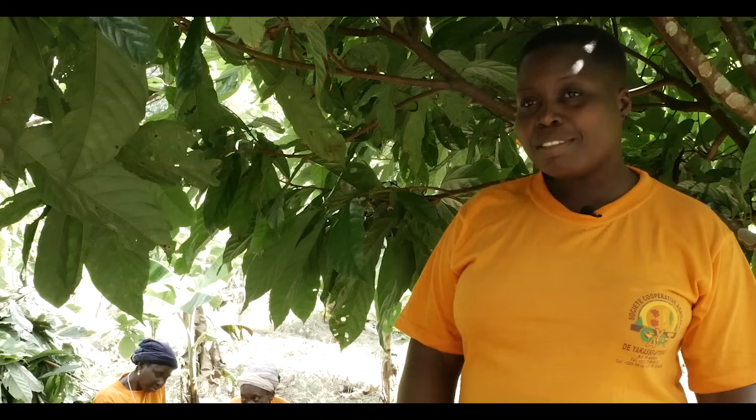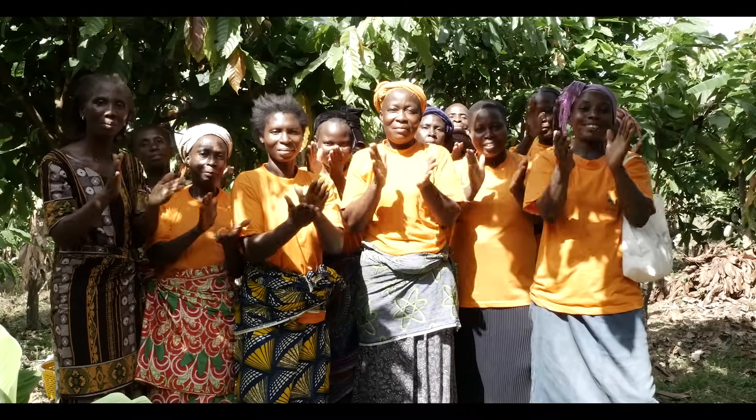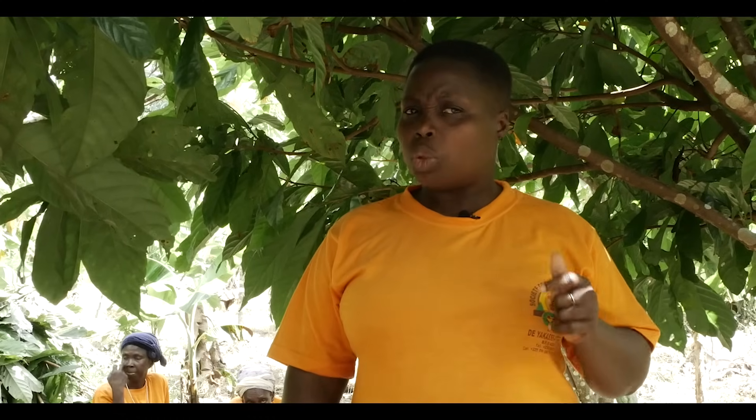This is Rosine. She is a farmer at a fair trade certified cocoa cooperative called Kayat. She says fair trade has helped them a lot in cocoa farming. The fair trade premium has enabled them to do many things, including advancing their children's education and building for the future.